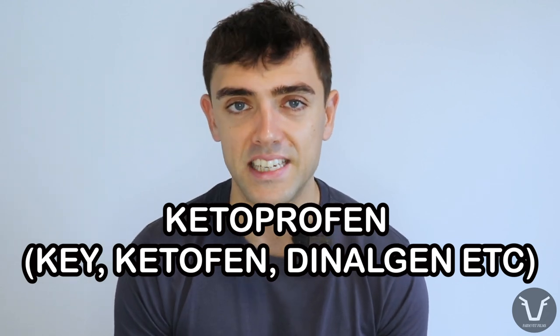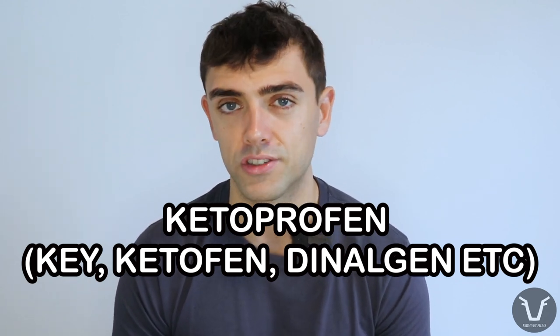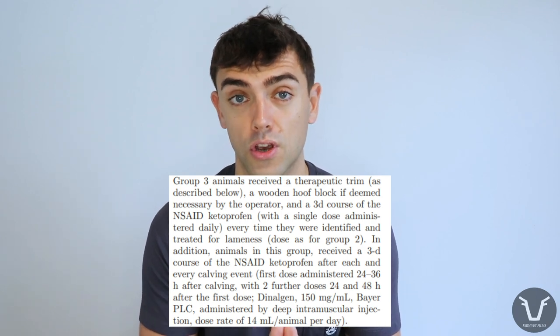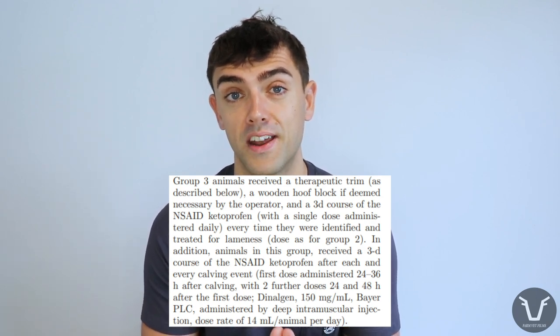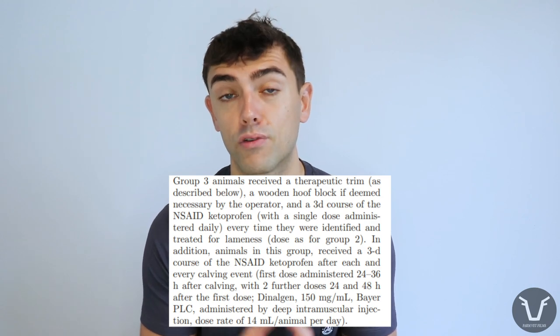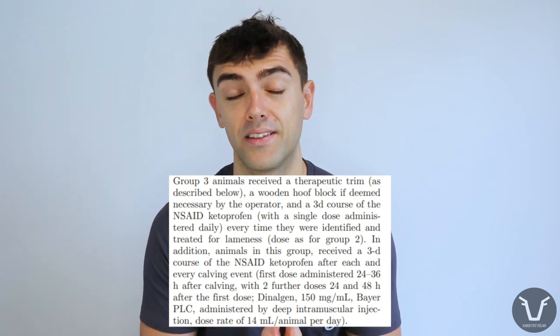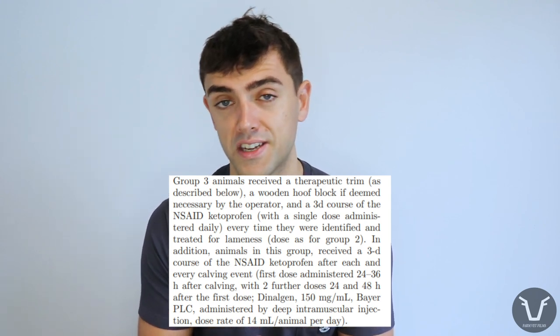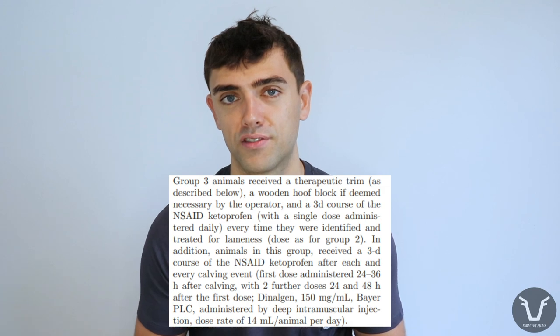Ketoprofen brand names include Ketophen, Key, and Dienolgen. It's in the same family as meloxicam — brand names Metacam and Loxicon — and human drugs like aspirin or ibuprofen. Group three was the same as Group 2 except there was also a three-day course of ketoprofen at any calving event, regardless of whether the animal was lame, starting 24 to 36 hours after calving.